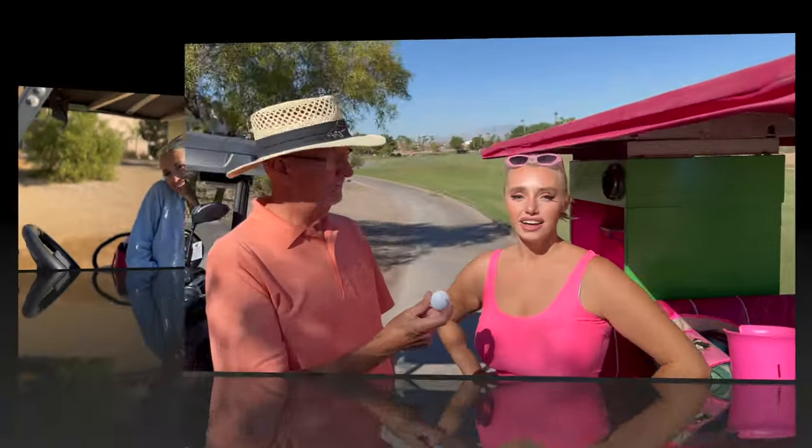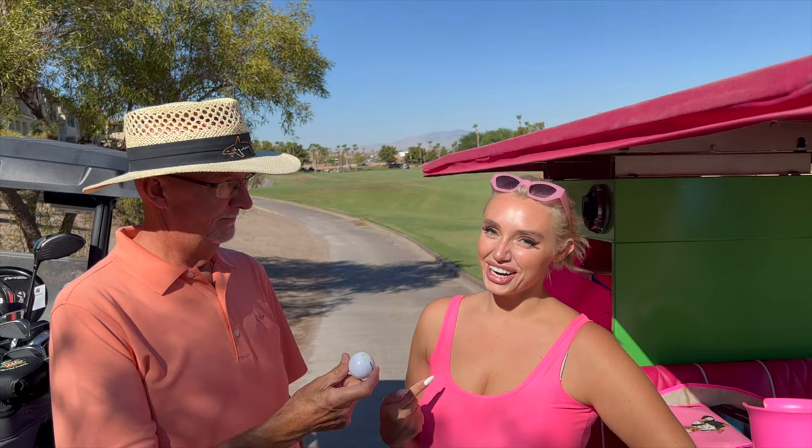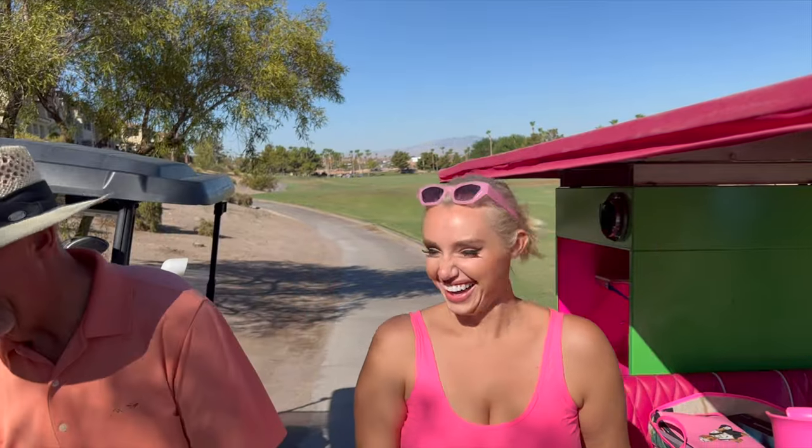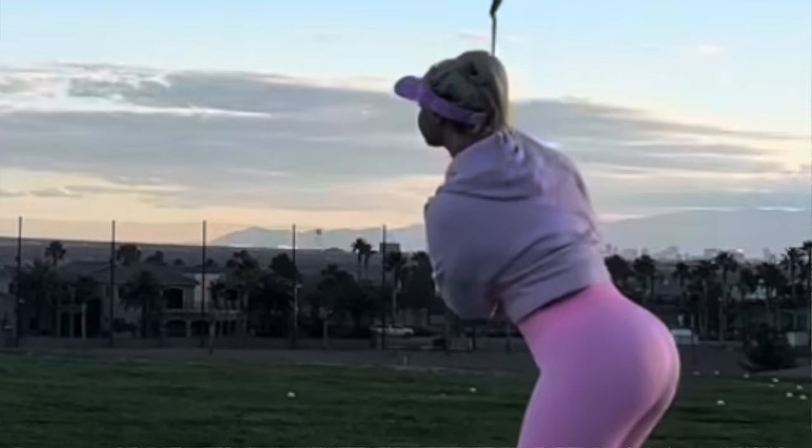Greens are kind of like women — if you want to score, you got to learn how to read them. What do this golf ball and this cart girl have in common? Neither of us are going home with you. A lot of people actually call the course to find out what day she's working the beverage cart so they can come out. The course is invested in that — they bought her her own cart. She travels around the country at NASCAR events and golf tournaments, being a beverage cart girl.